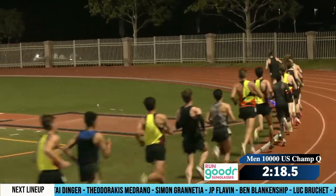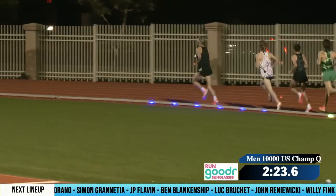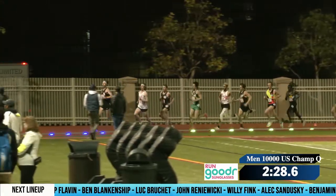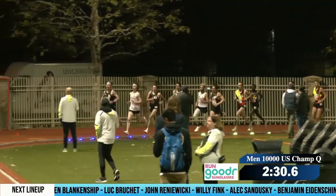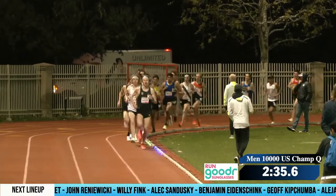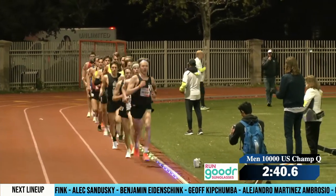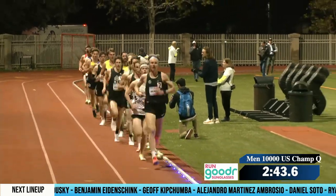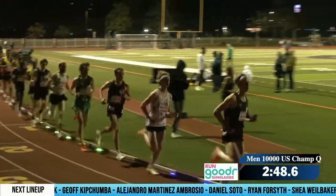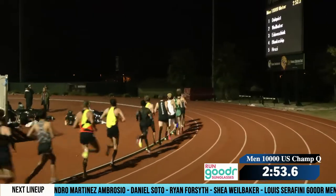Now it sounds like he's settled right into that 27:50 pace on that lap — 67 seconds for 2:13 through 800 meters for Dahlquist up front, taking the guys through. And we're coming up to 1K. Spot on that 27:50 pace, 2:47 for that first K.